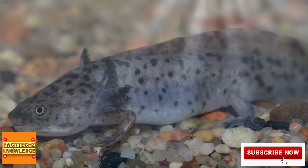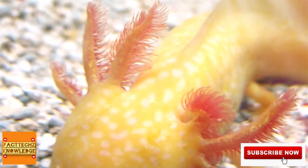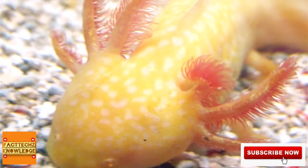Axolotls themselves are mainly carnivorous, eating fish, mollusks, crustaceans, and insects. On this diet they can grow up to a foot in length. Wild-living axolotls are usually dark in color with mottled markings, but color variants are common, especially among captive-kept individuals.